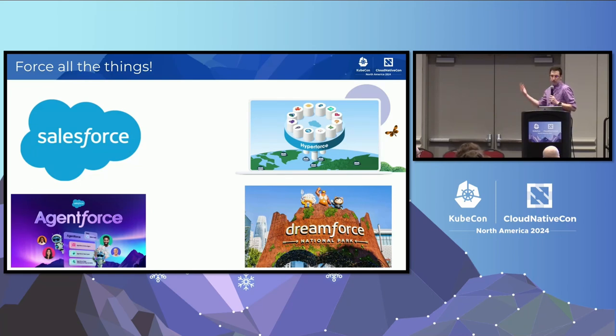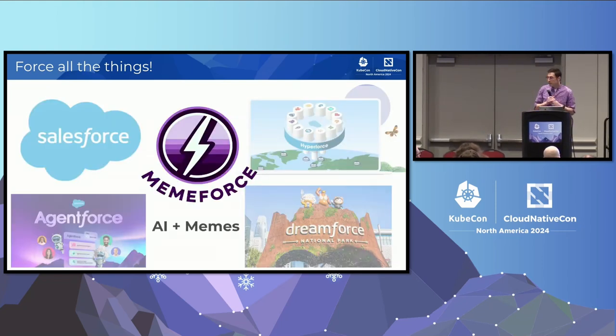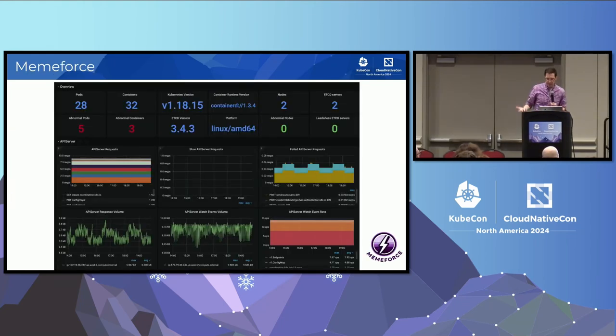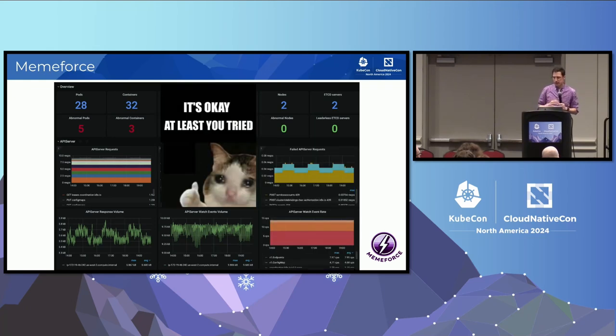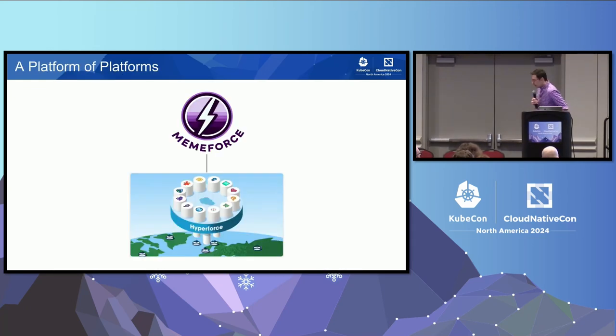Salesforce likes to name things after itself — Force, Hyperforce. Dreamforce is our big conference in San Francisco. We just launched Agentforce, an AI platform. But today we're going to talk about a fictional product called Memeforce. Memeforce combines the latest in AI technology with the best memes in the industry — really important stuff. I want to repeat, this is a fake product. But Memeforce needs to get integrated with all the other Salesforce products and onto Hyperforce.